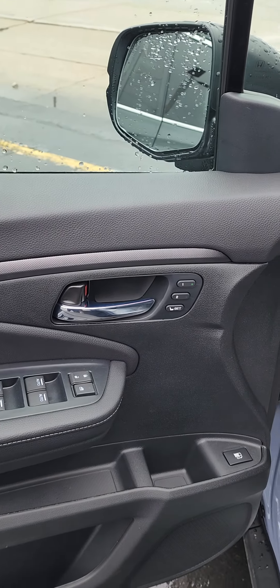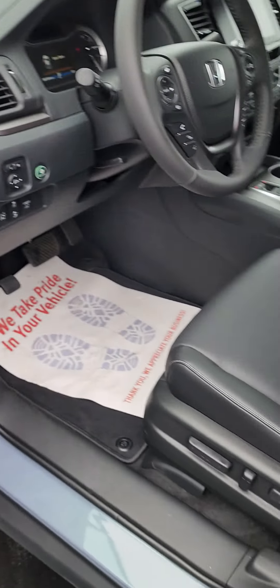You have memory seats, leather interior, heated seats, steering wheel controls, a nice radio, and three-zone climate control. Very nice.